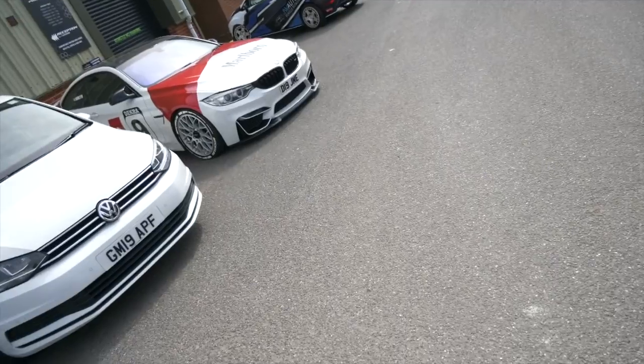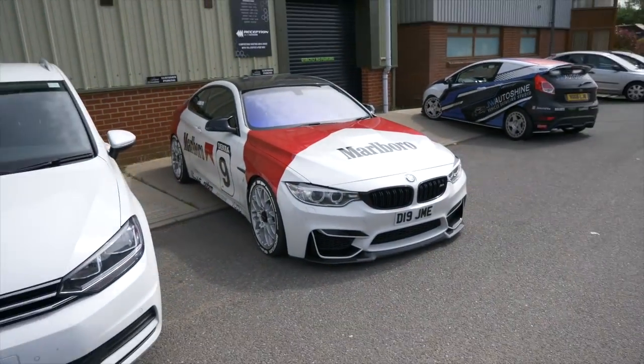Welcome back to the channel and welcome back to today's video. We're going to start the day by going through the car park, because that's what we do here — we need to know what's in the car park every day. I always like the mix that especially comes through JW Auto.